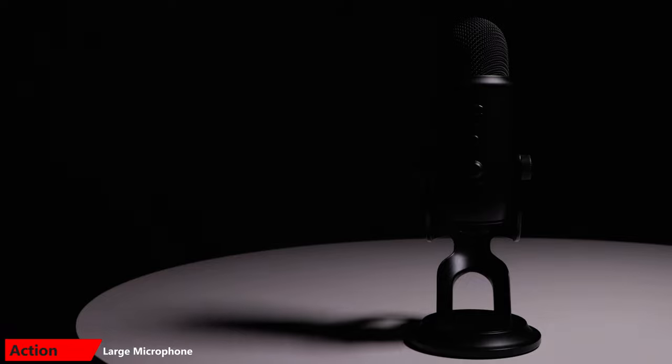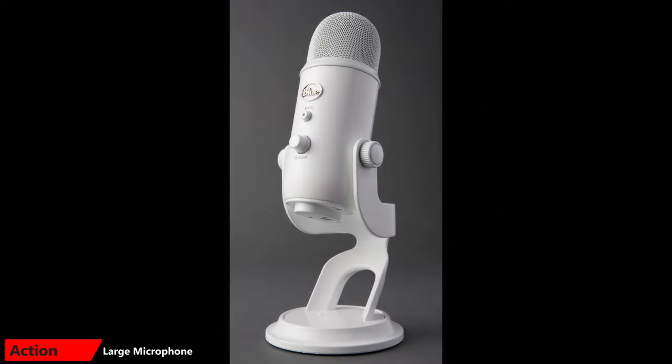Lights and cameras are the most powerful tools to contribute to a good image on screen, but we can't overlook things like microphones and setting because that brings the whole picture together. So let's talk about microphones and other gear that I use to complete the setup. For sound, I use a couple of different microphones. At my desk, or in other positions where I won't be moving a lot, I use this Yeti Blue microphone.